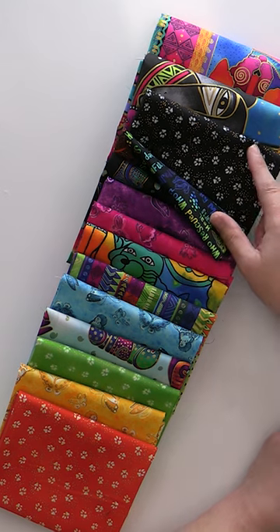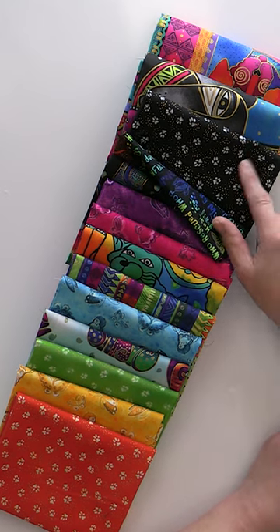I think this dog print would make a fabulous background with this paw print here. Also, a clean black is absolutely fabulous with any Laurel Birch.